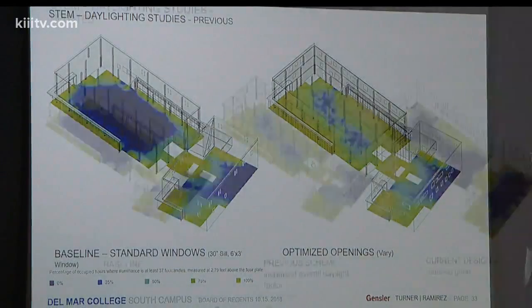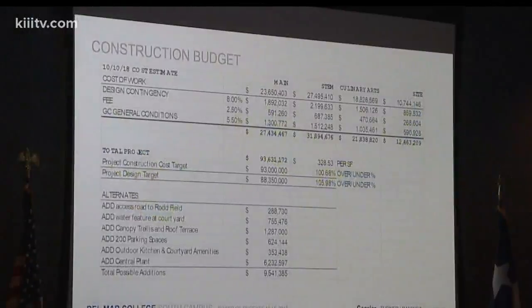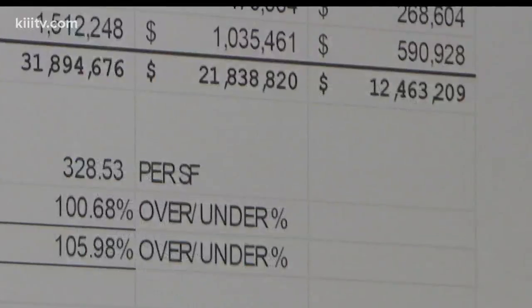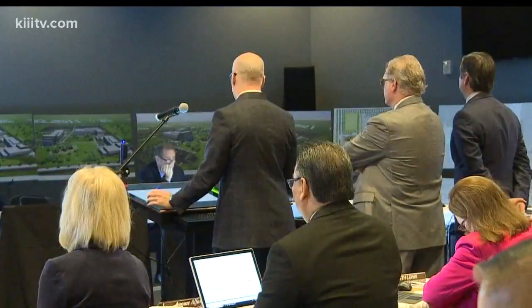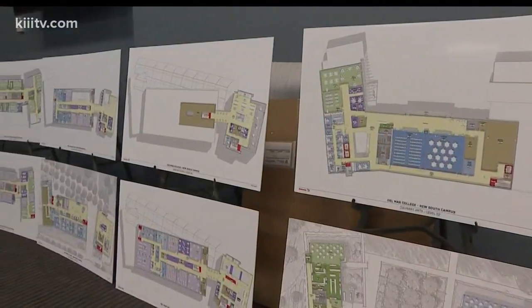It's a very difficult task to take together all of these needs that we have to consider, our budget restraints, to take advantage of what our community wants to see and what needs to be filled — and they've taken those all together and come up with a great plan. The team of Gensler, Turner, and Ramirez architects designed the 139 million dollar project voters approved in a 2016 bond proposal.